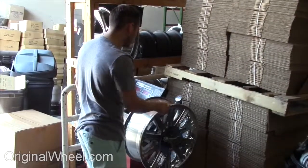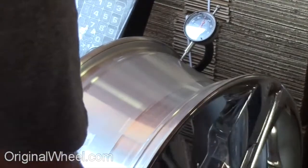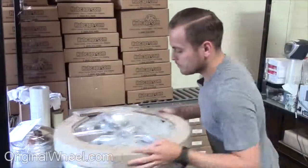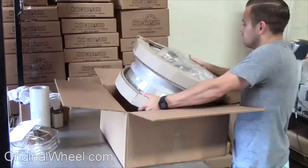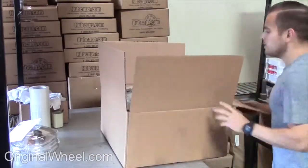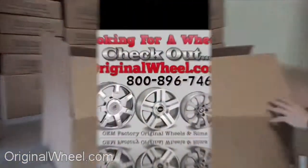Customers come first. We're not satisfied until you are. All of our wheels are hand inspected by our quality assurance team. At OriginalWheel.com, your shipping is insured. We know proper packaging of your wheels will guarantee that your wheels arrive safely to their destination.